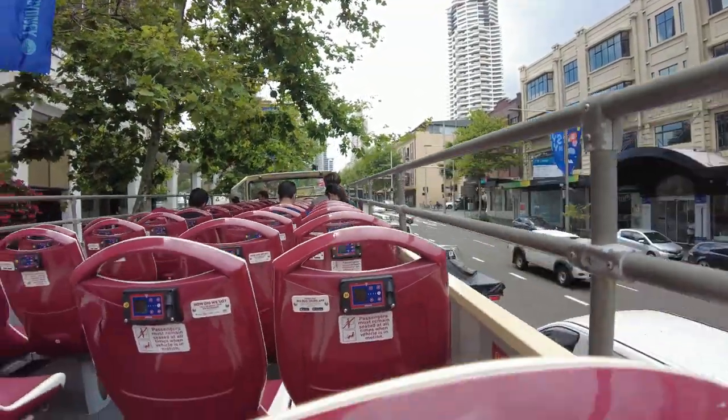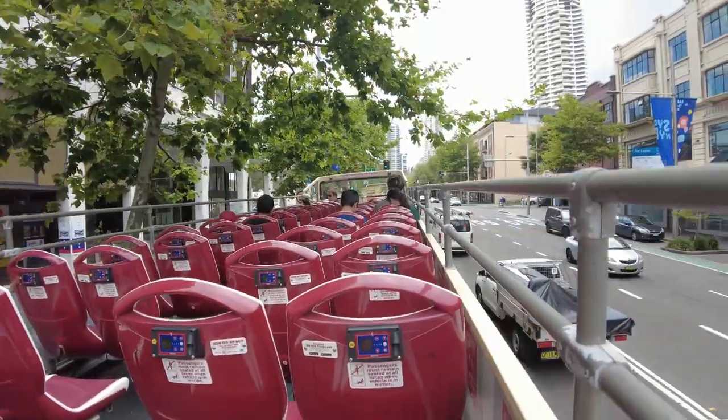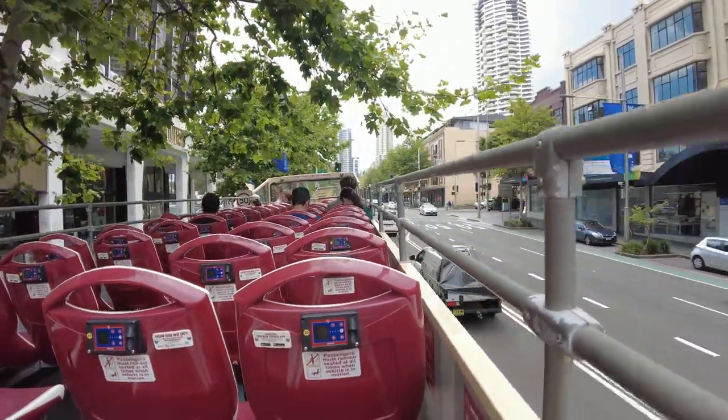And now we are on the Red Bus. As you can see, there is a pre-recorded guided tour which you can listen to by plugging in your headphones. So now it's time to see the city.